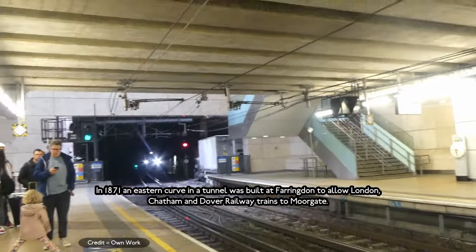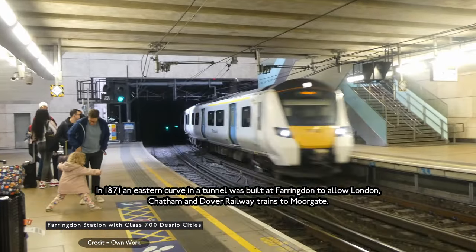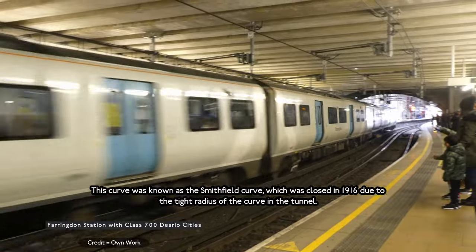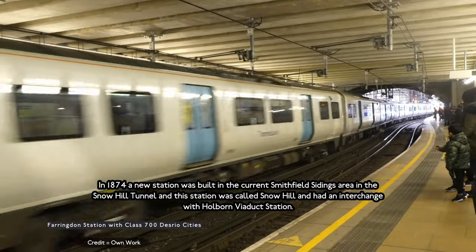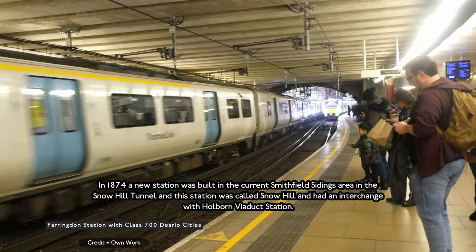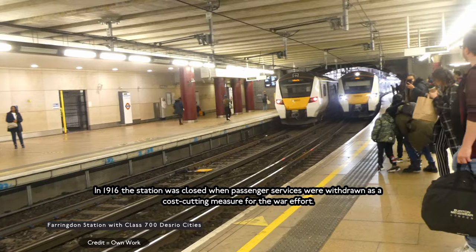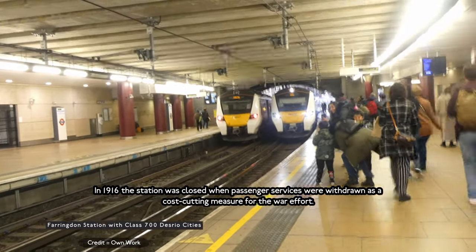In 1871, an eastern curve in the tunnel was built at Farringdon to allow the London, Chatham and Dover Railway's trains to access Moorgate. This curve was known as Smithfield Curve, which closed in 1916 due to the tight radius of the curve in the tunnel. In 1874, a new station was built in the Snow Hill Tunnel area, called Snow Hill, with an interchange with the Holborn Viaduct railway station. In 1916, the station was closed when through services were withdrawn as a cost-cutting measure for the war effort.